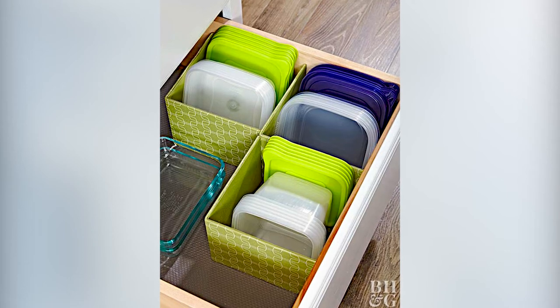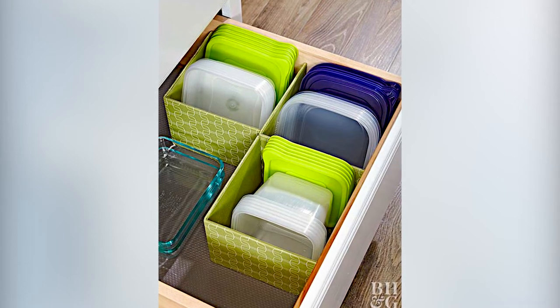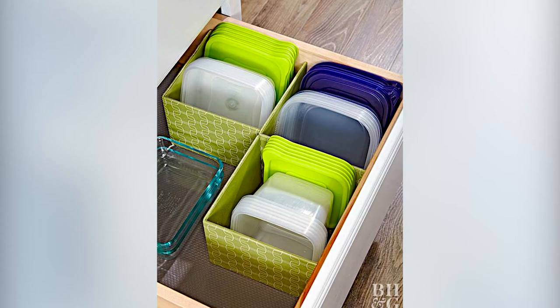Number two: get a couple of under-the-shelf baskets for the lids and store the containers below. I like this one because you can pair your lids to the size of the container.